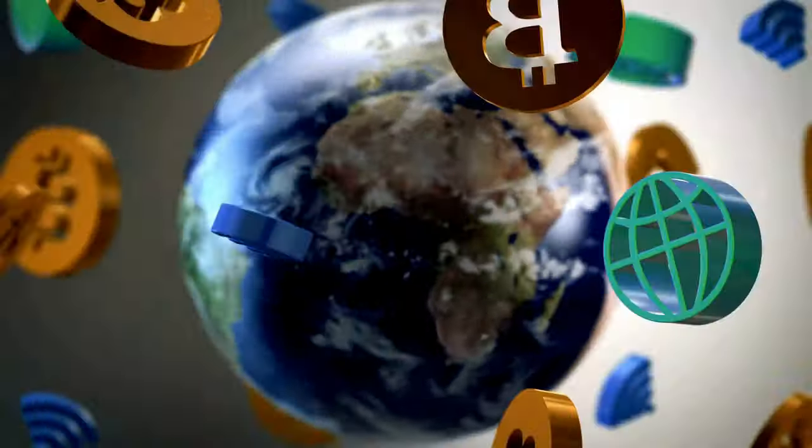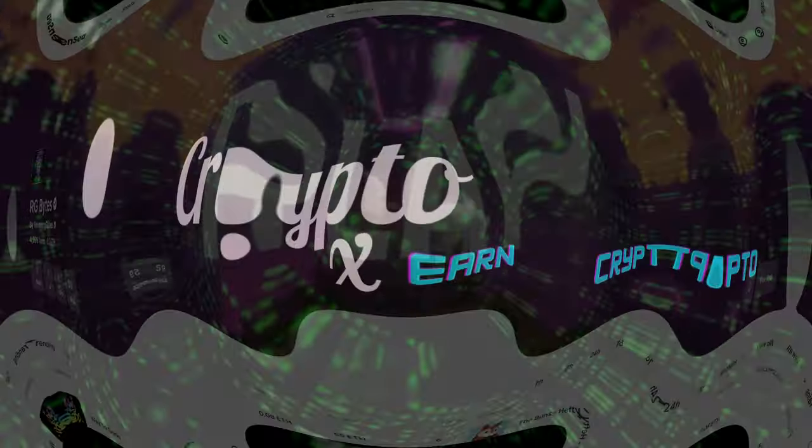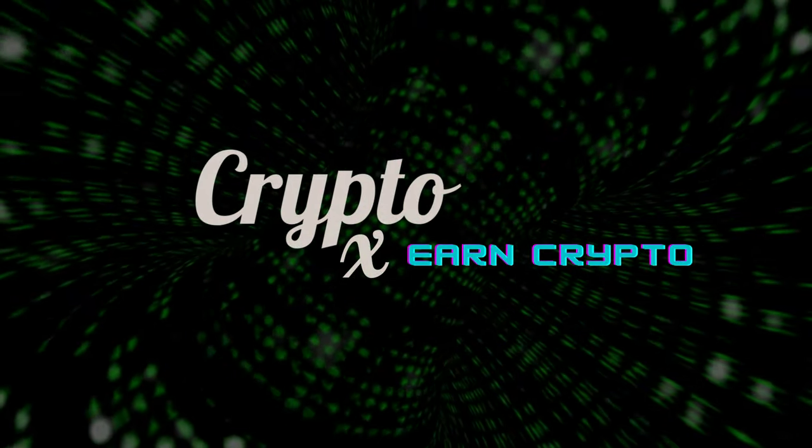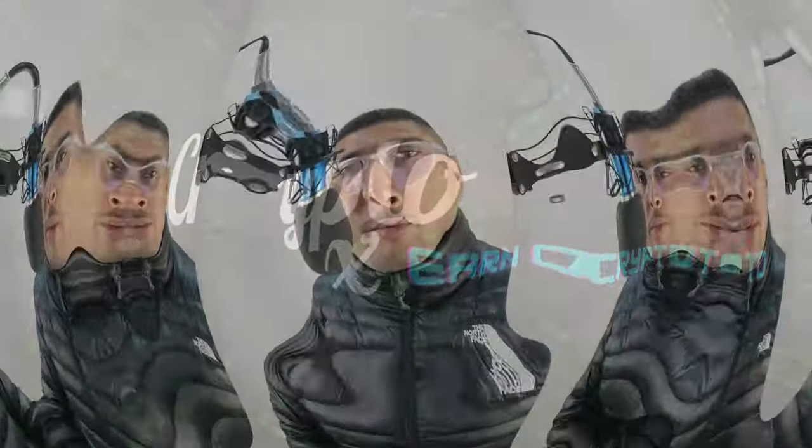All you would need is a laptop or a smartphone along with a working internet connection and you're absolutely good to go. Hello my friend, my name is Kenneth Brown. Welcome to channel CryptoX. How are we doing today? I hope fantastic.